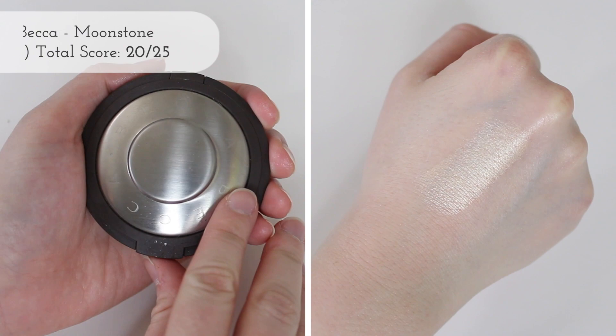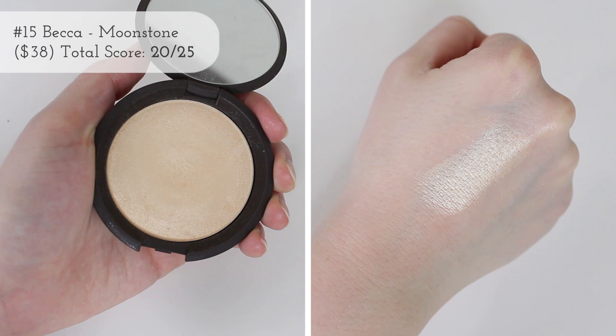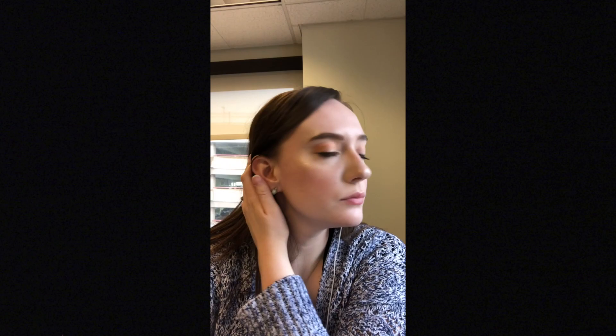Next up on the list we have a Becca one — it is one of my most expensive highlighters, but it's lower on the list for a couple of reasons. Becca highlighters are kind of a cult favorite — the formula is really good, the finish is really good. But I purely don't reach for this because the tone doesn't show up on my skin like I want it to. I can't really build it, and I almost feel like the tone blends into my skin too easily. This is such an expensive highlighter — I want buildability and I just don't have it with this.